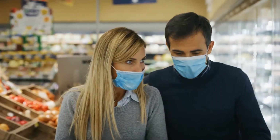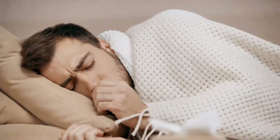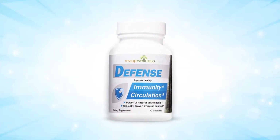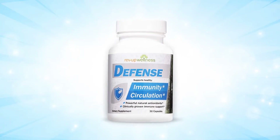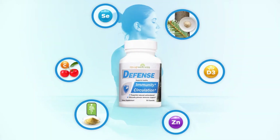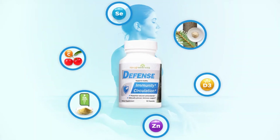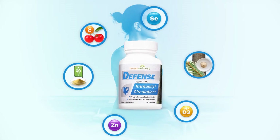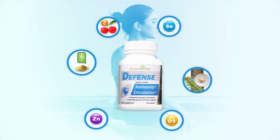Today more than ever, we need a strong immune system to defend us against everyday challenges and keep us healthy. RevUp Wellness Defense is a power-packed immune support supplement made from a select blend of natural, premium ingredients that are backed by scientific research. Defense contains six powerful ingredients that support the immune system.